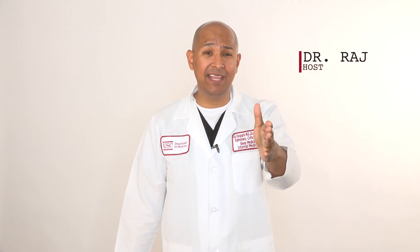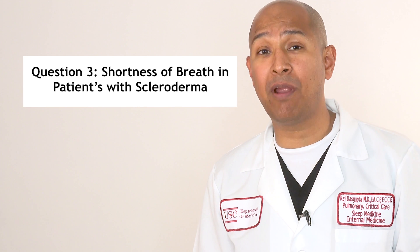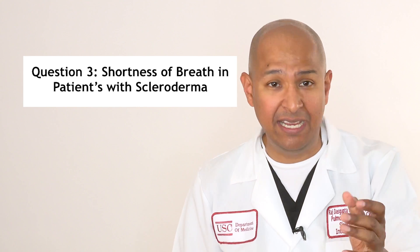Hi, I'm Dr. Raj, and today's theme is going to be the differential diagnosis of shortness of breath in a patient with scleroderma. Are you ready to go beyond the pearls?